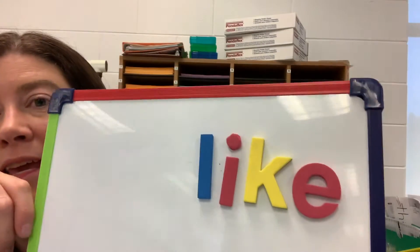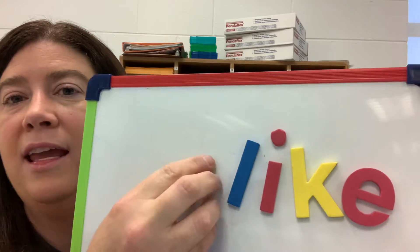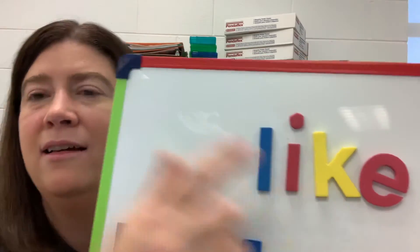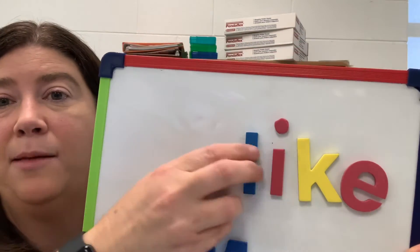So I have the word 'like' here on my board. You can read that word 'like' there. Now, if I know this is 'like,' I know this chunk is gonna be '-ike.' So if I can keep 'like' kind of in my mind, that can help me read some other words that have the same chunk.